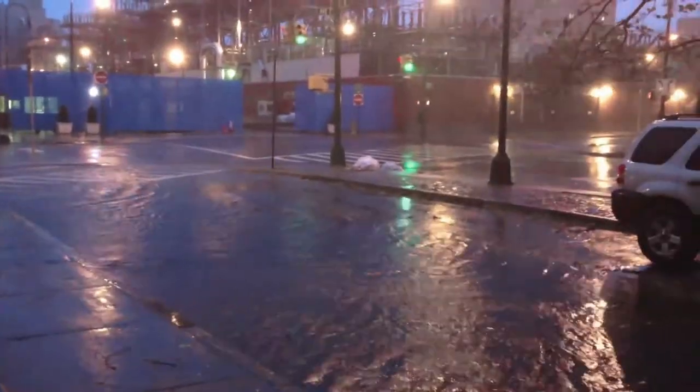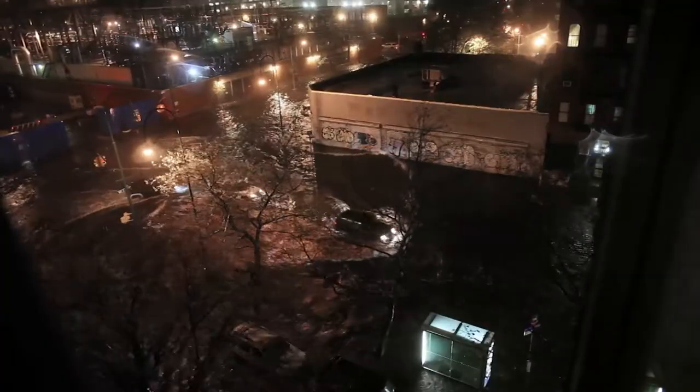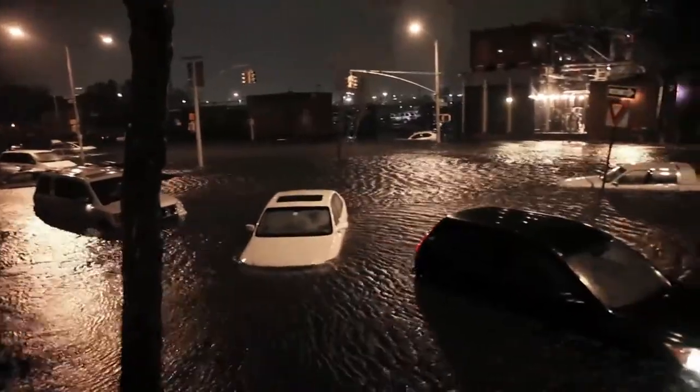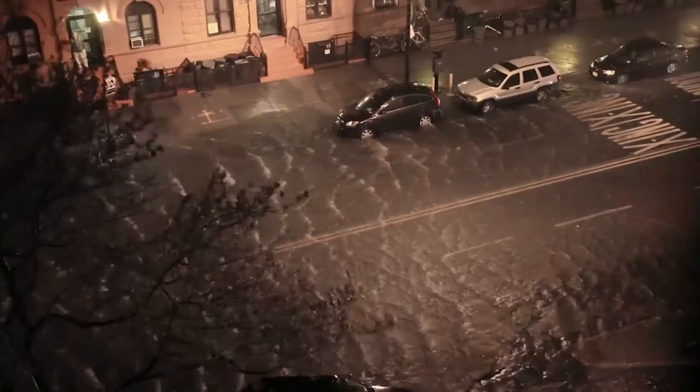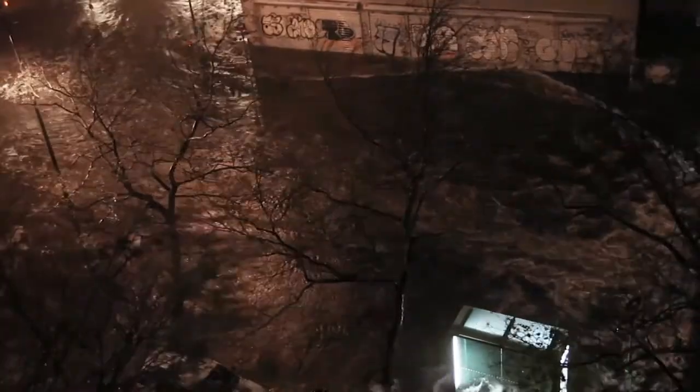When Superstorm Sandy hit us, we were probably about a year into construction. The lower level had been excavated, steel had begun coming out of the ground, but it was a wide open construction site. We could look down at the elevator shafts and see these large pieces of mechanical equipment bobbing around like corks. Thirty-foot-deep basement filling up with water — it filled almost to the top.